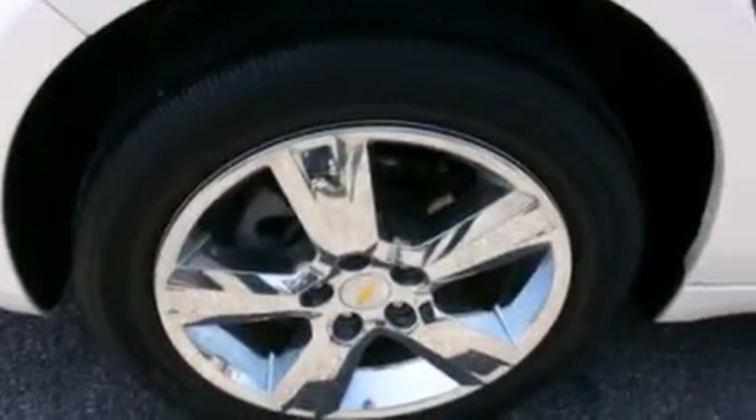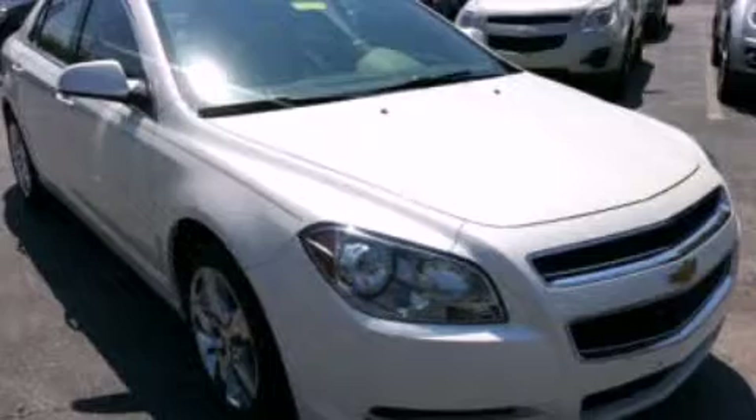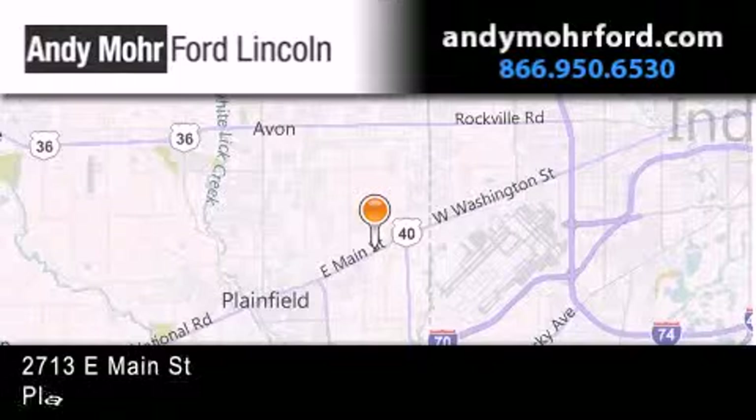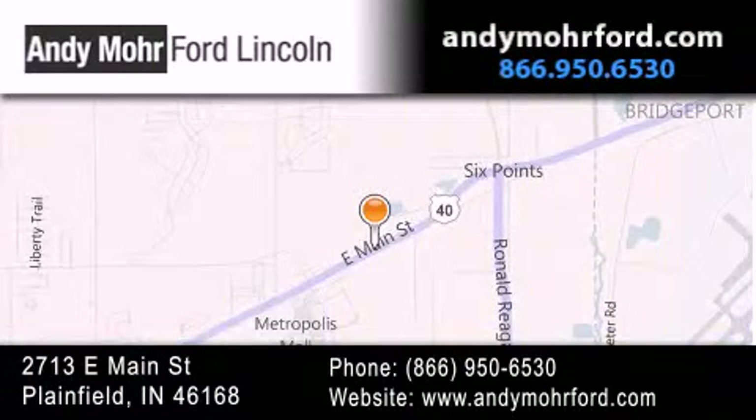We hope you found this video informative. Please contact us today. Andy Moore Ford Lincoln is the place to find new Ford and Lincoln cars and trucks and pre-owned vehicles in Indianapolis. You can search our new and pre-owned inventory online, get new car pricing, and receive free no-obligation price quotes. Stop by and visit us today at 2713 East Main Street in Plainfield or see us online at andymooreford.com.